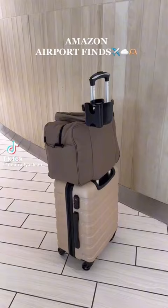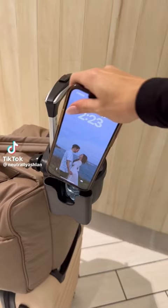Amazon airport finds. First, I got this cup holder that clips on the side of your luggage that also has a spot for your phone to help free up your hands while going through the airport.